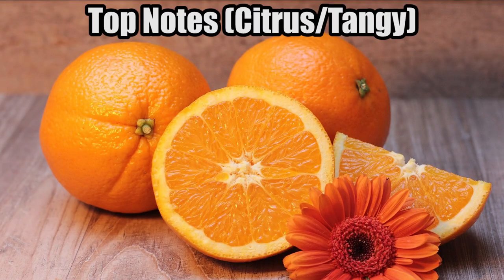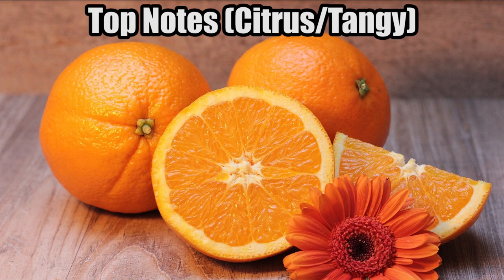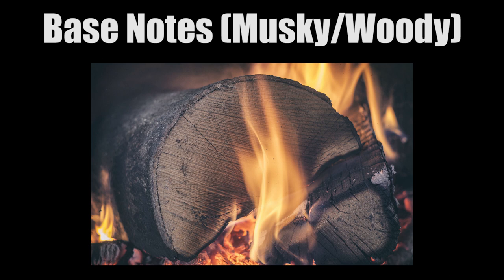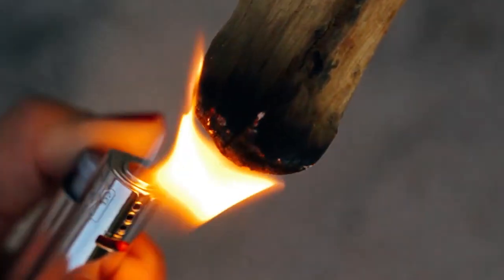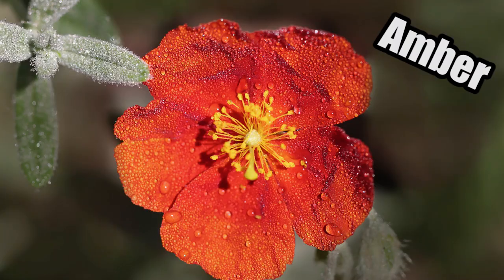Top notes have citrus and tangy smells. Central or heart notes, such as jasmine and rose, provide body to the scent. Base notes are musky and woody fragrances that provide a lingering scent that lasts long. Some other examples of base notes would be amber and myrrh. And now you know how perfume is made.